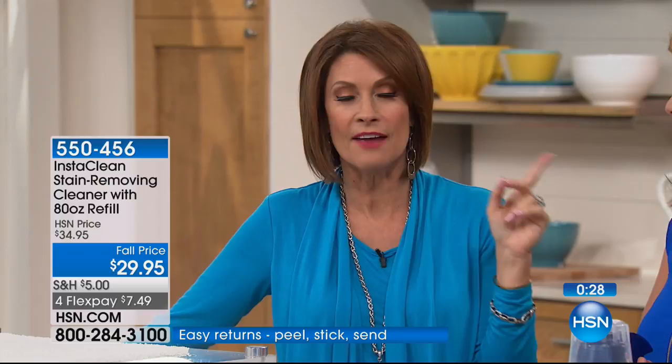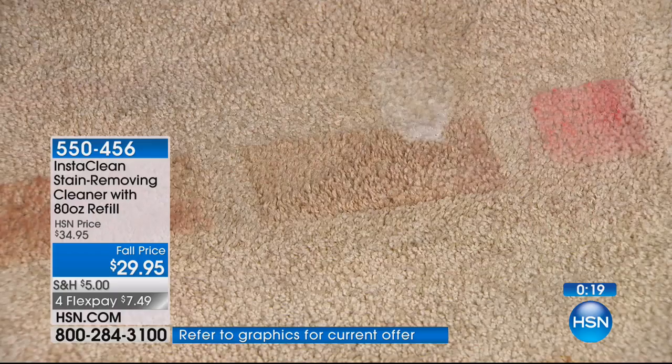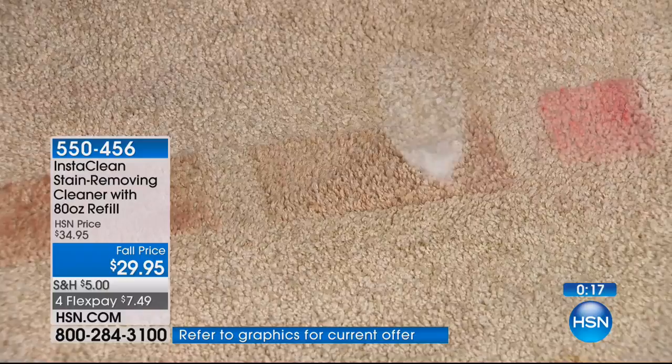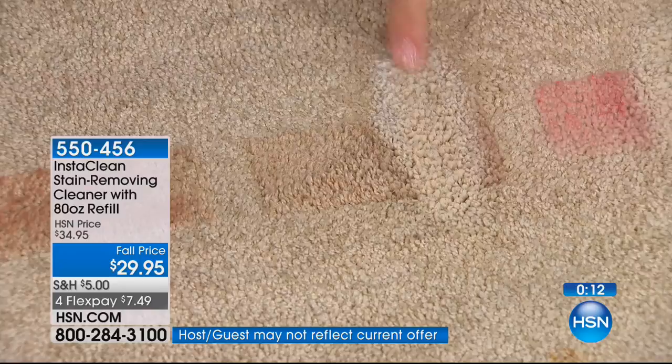Let's just keep watching because this is the fun part — no scrubbing, no rubbing, nothing. Spray and watch it go away. For summertime, don't you want it easy? Red wine — think of anything that spills on your carpet. Look how light this carpet is, and look how it focuses on that stain.